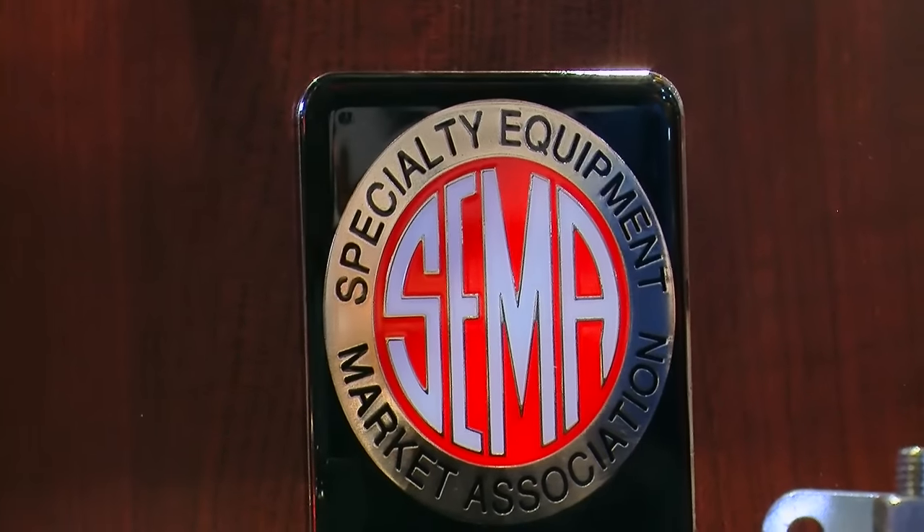The nice part about the new product awards breakfast is it's literally the first official event of the show. The show starts on Tuesday at 8:30 a.m. We've already had a huge show and the show really hasn't kicked off yet. Winners right out of the gate.